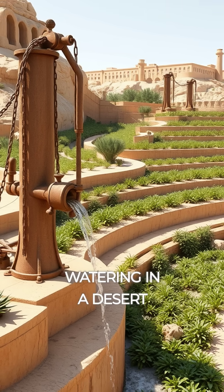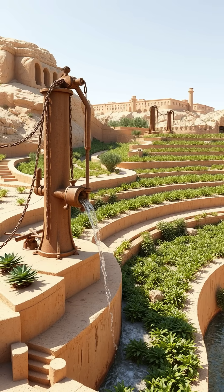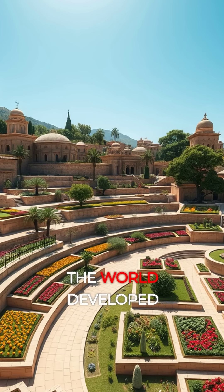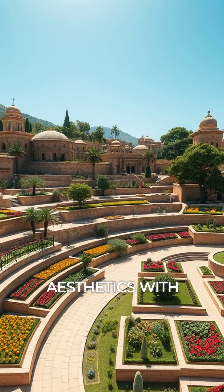This early irrigation method was revolutionary, allowing for controlled watering in a desert environment — think of it as an ancient drip irrigation system. Beyond the hanging gardens, ancient cultures across the world developed incredible agricultural gardens that combined aesthetics with utility.